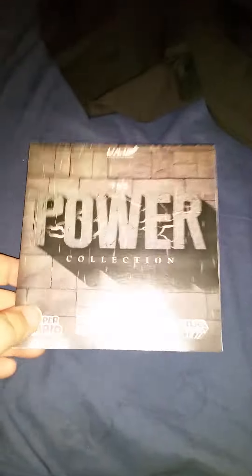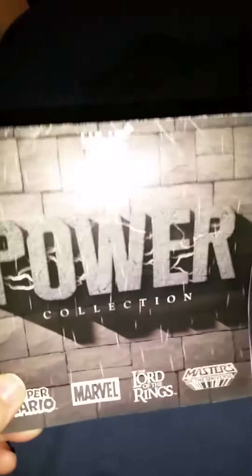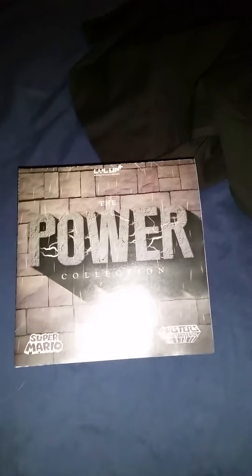Of course, they do a poster now and not just a booklet, which honestly I'll never hang up, but some people might really like it — I prefer the booklet. Anyway, that's what I got. Hope everybody enjoyed this, do check back for more unboxing videos, and I hope everybody has a great day.